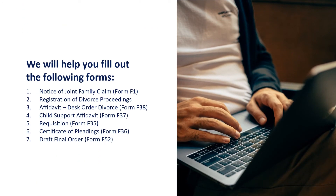We will help you fill out the necessary legal forms for a joint uncontested divorce. These forms include a Notice of Joint Family Claim, a Registration of Divorce Proceedings, an Affidavit Desk Order Divorce, a Child Support Affidavit, a Requisition, a Certificate of Pleadings, and a Draft Final Order.